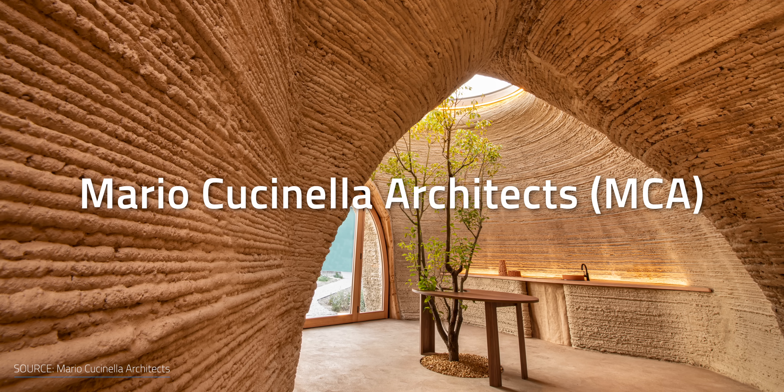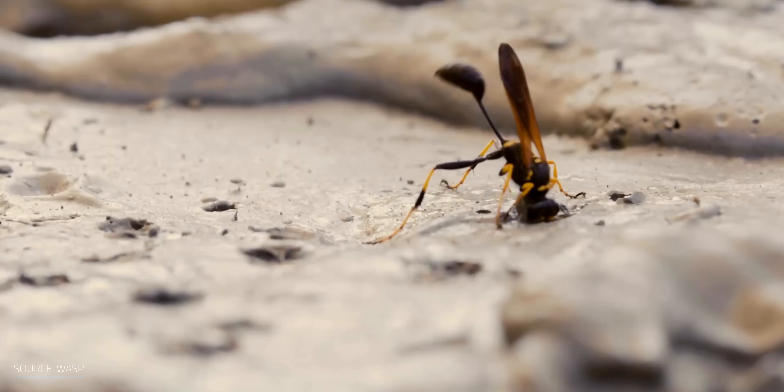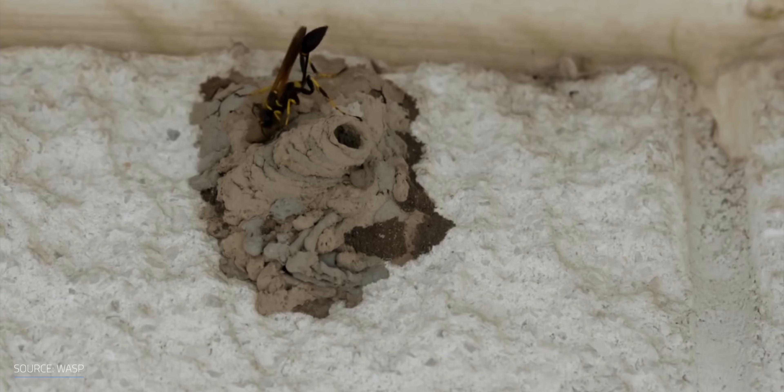If you want to get more details on that, you can find a link to my previous video in the description. Now it's time to dish the dirt on the Italian 3D printed clay-made house. Mario Cucinella Architects came up with an original 3D printing concept — well, they copied it from the mason wasps to be honest, but I guess insects can't sue you for violating a patent.